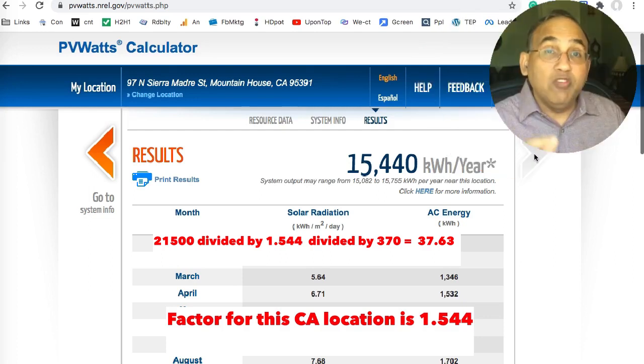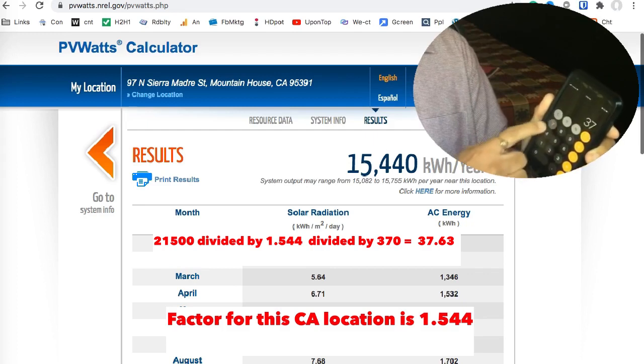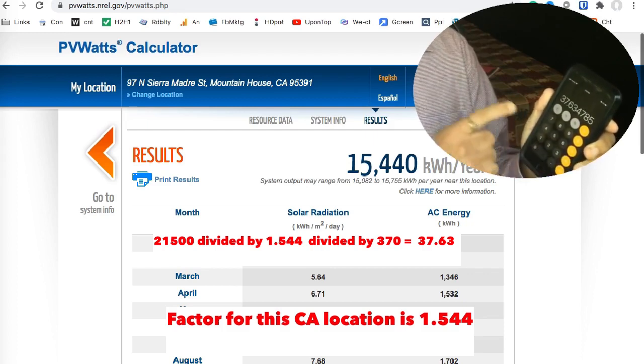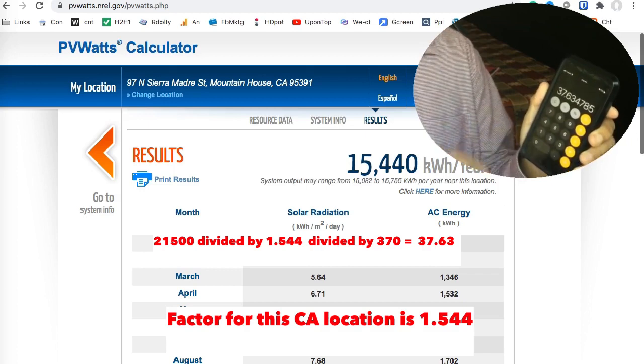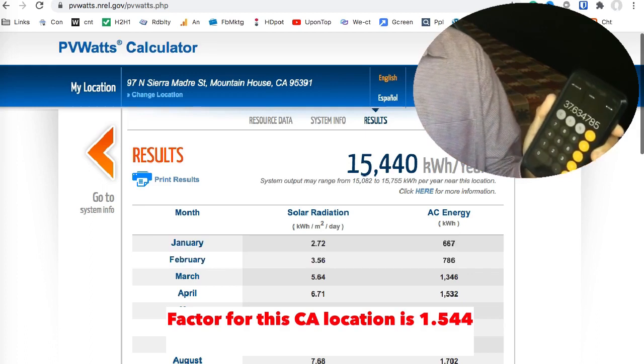Now you divide by whatever panels you're planning to buy. Let's say you're planning to buy a Silfab 370 watt panel — divide by 370 watts. And you get 37.63 panels. So in a California home with a usage of about 21,500 kilowatt hours, you'll need about 38 panels.